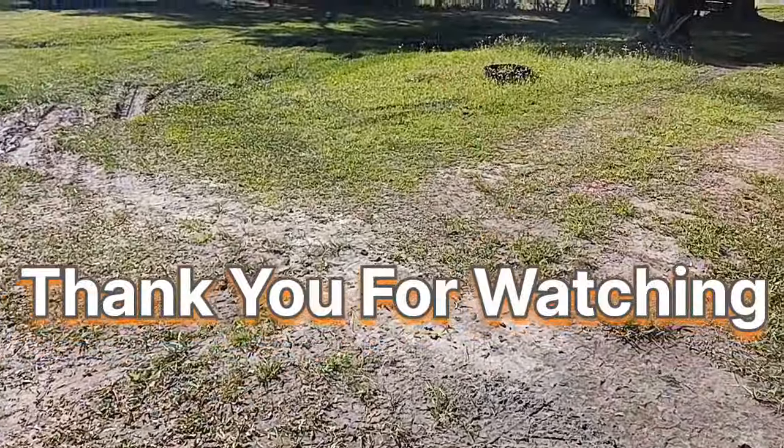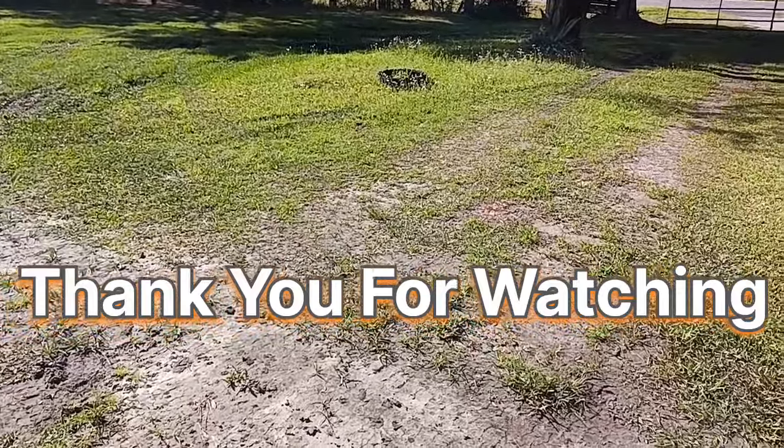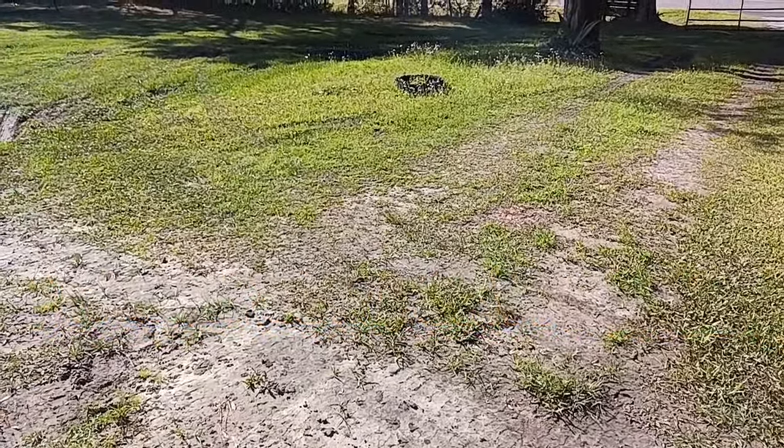All right everybody, if you like this video please give it a thumbs up, leave me a comment, and we'll see you on the next one.